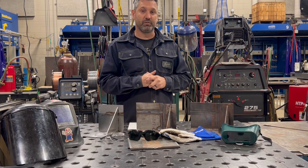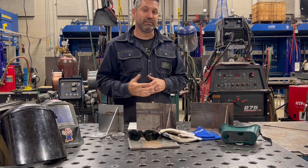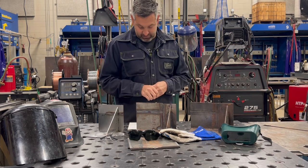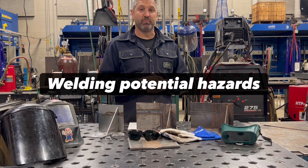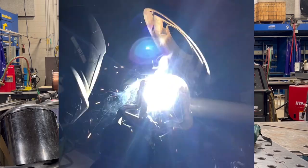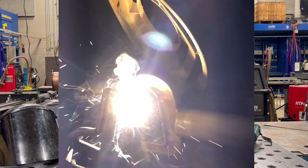Anybody that scores under 100% must retake the exam with a max of three chances. I'm going to begin by talking about potential hazards. Many of you would already know, even if you've never welded before, that welding does pose some dangers.